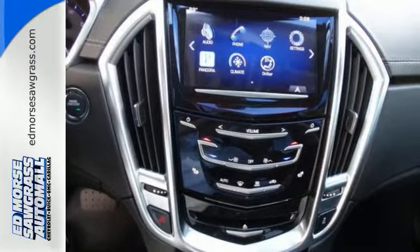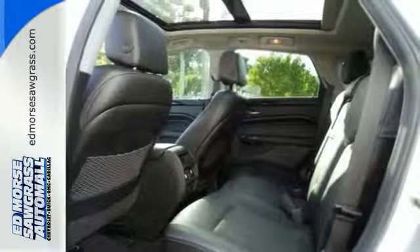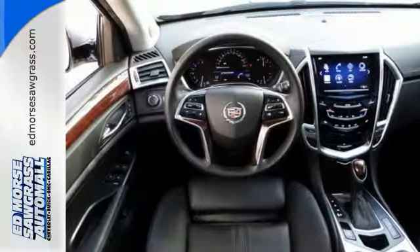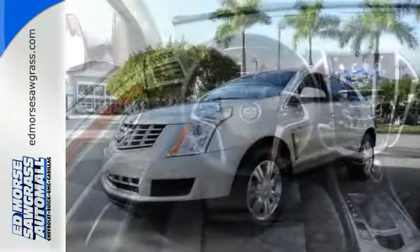The stability and traction control and multiple airbags only add a sense of security behind the wheel. Luxury in a crossover? Sure — blend that with a grand user experience and you've got the perfect crossover SUV.